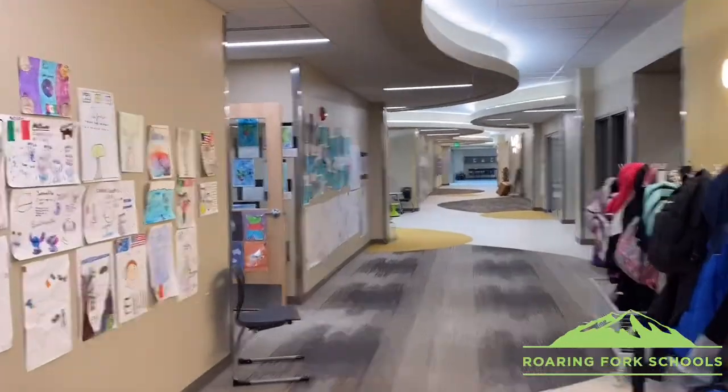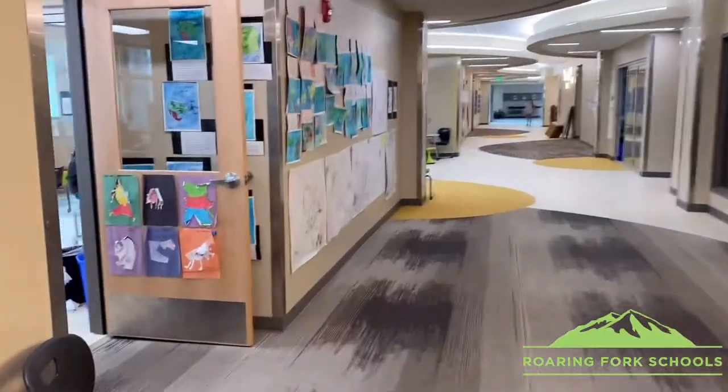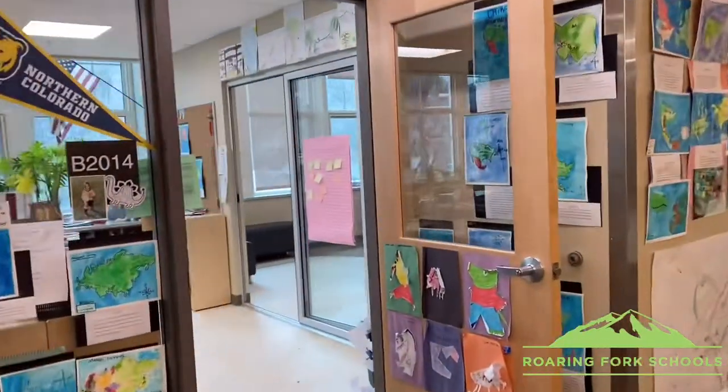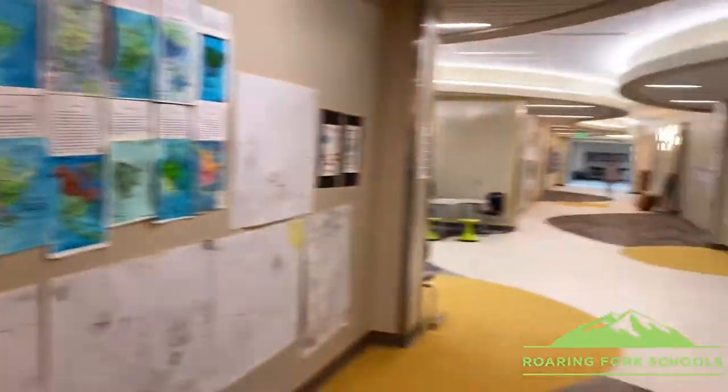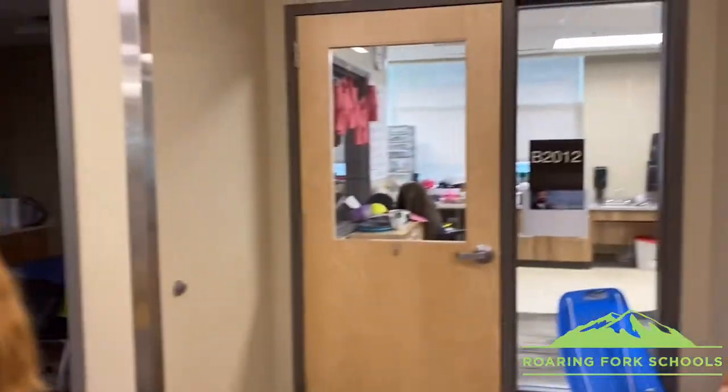Here we have the history hallway. That is Miss Aveda's classroom, and this is the students. This is how Mr. Anderson helped the students — wait, this is a student? It's a student.